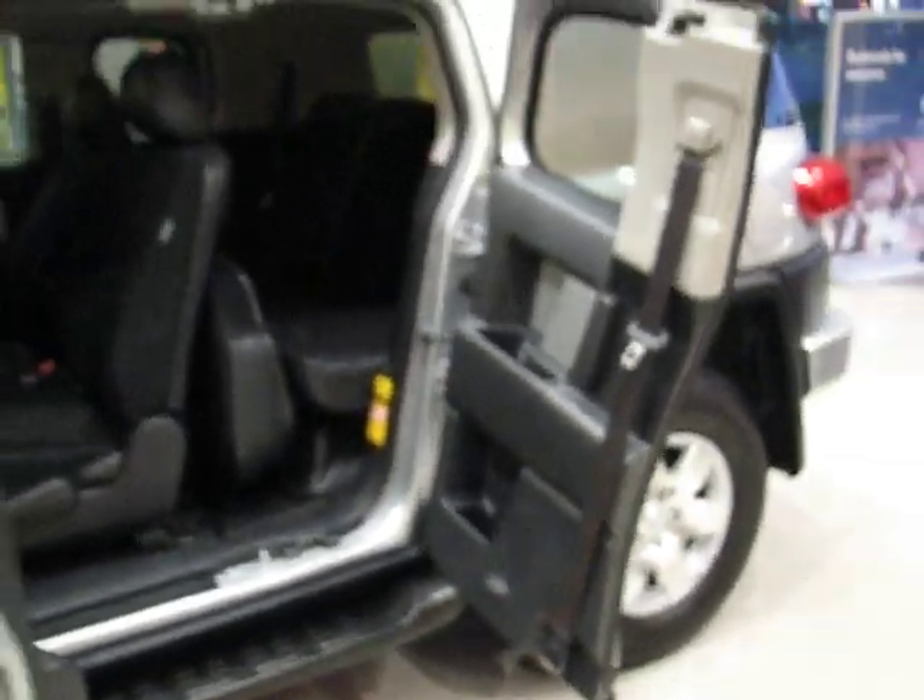You've got rubber mats, and here's a cool one — access to the back. These doors swing out wide, which makes it nice and easy. These seats fold 60/40 into an almost flat floor, so check that out there.